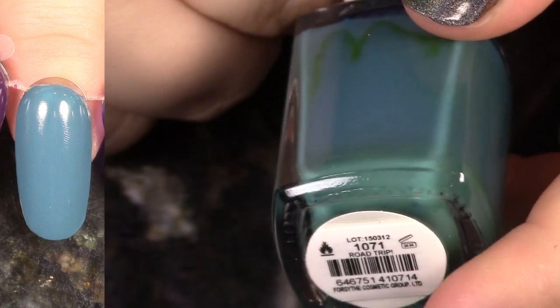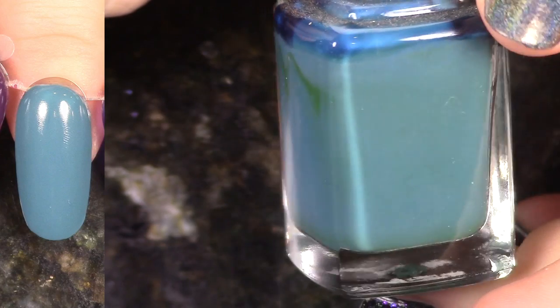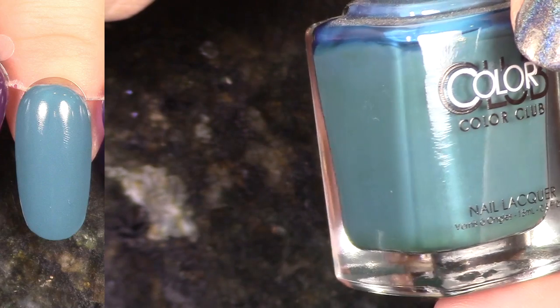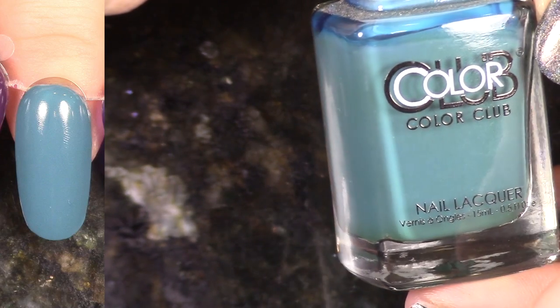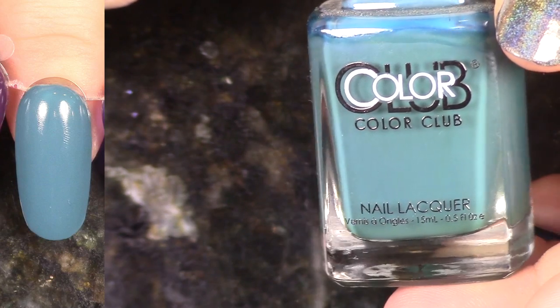Next up we have Road Trip from the Desert Valley Collection. It's a beautiful kind of muted gray-blue. I'm realizing now that I have quite a few of these, so maybe I should have passed on those ones earlier on, but I am going to hang on to this one as well.